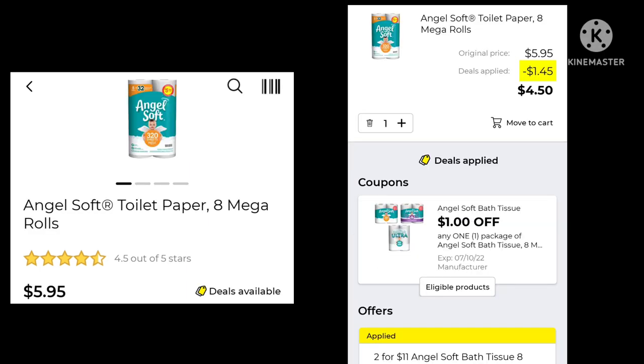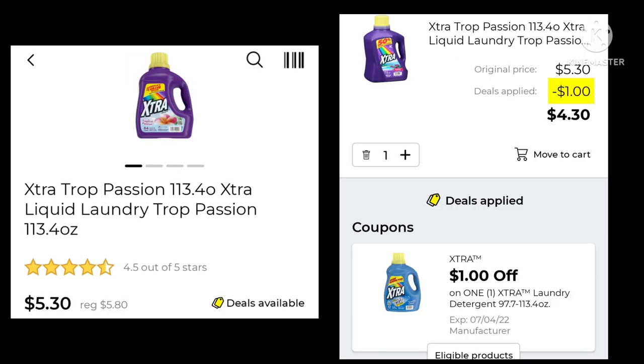We also got another Angel Soft coupon. The Angel Soft 8 Mega Rolls are $5.95 this week — two for $11 with a dollar off. If you buy one, it is $4.50. And the Extra detergent 113.4 ounce, normally $5.80, is $5.30 with a dollar off, making it $4.30.